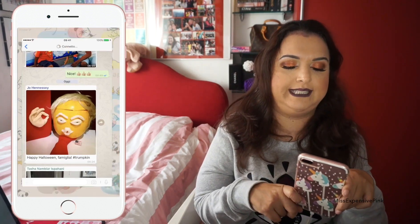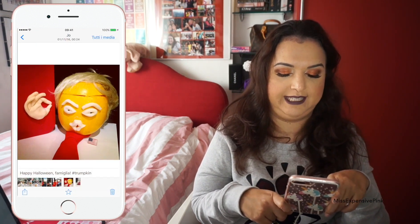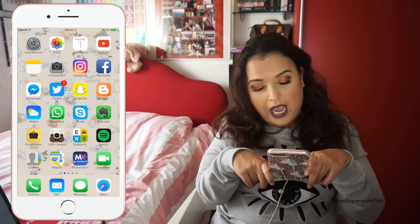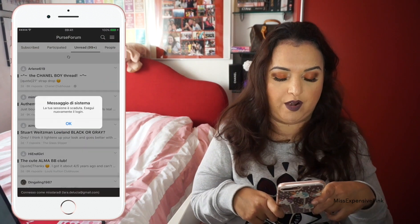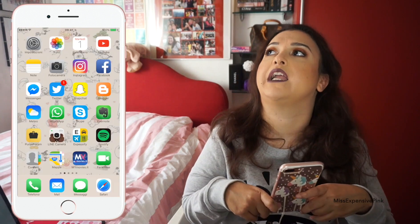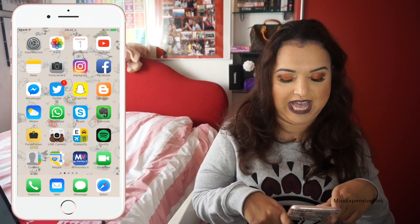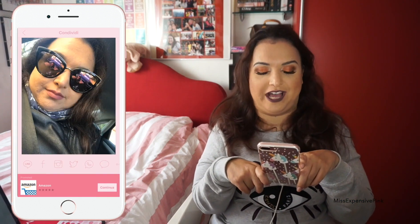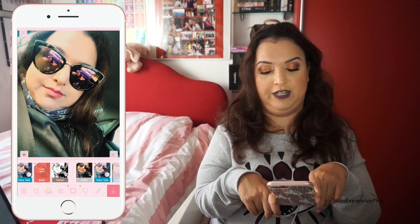Then I have WhatsApp — everybody has WhatsApp. This is a picture my cousin sent me, happy Halloween — I wonder who that is, no idea. The Purse Forum — it's like the Bible for us girls obsessed with handbags and accessories. Then I have an app called Line Camera and I really like it. I like the filters and all the other tweaks you can put on your pictures — the filters are really nice, even better than the ones you get on Instagram.